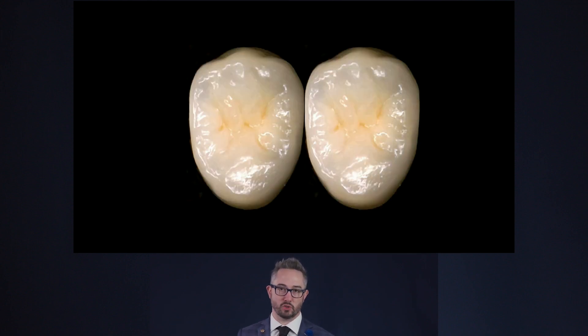Our restorations need to have good interproximal contacts to have good service and to prevent harder, more expensive situations for the patient. When we have two class twos next to each other, we're presented with a challenge in how we're going to phase that within the appointment. In the Seattle Study Club we talk about phasing treatment a lot globally, but we don't necessarily talk about how to phase treatment actually in the appointment most efficiently for the best clinical results.